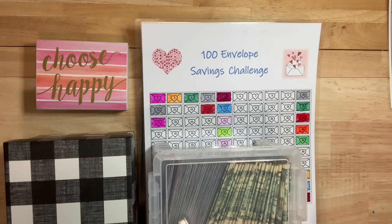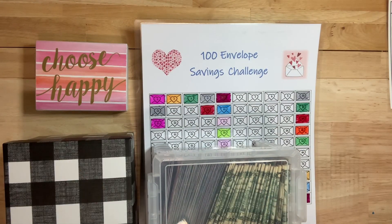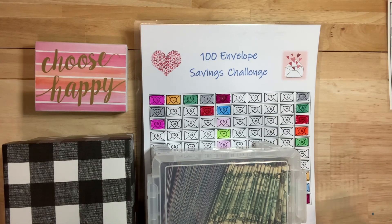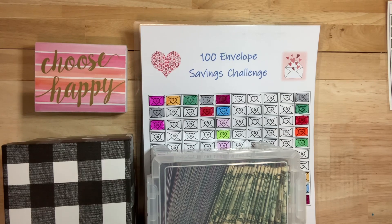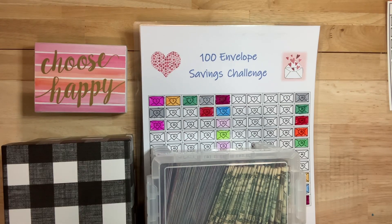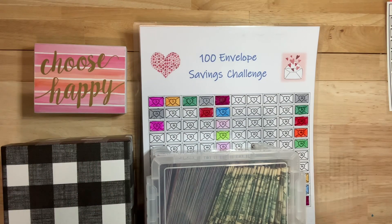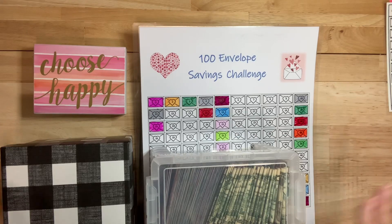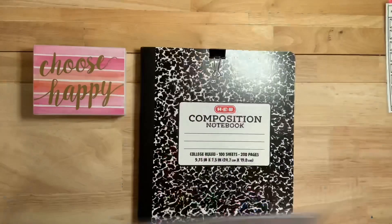I stuff my 100 envelope savings challenge boxes — it's a mouthful, isn't it — with my side hustle money. So anything I make from Etsy or YouTube. I thought I would kind of show you the breakdown. I always just kind of write it down ahead of time, but I thought I would show you how I calculate that, and then we'll get to stuffing because I haven't planned anything out.